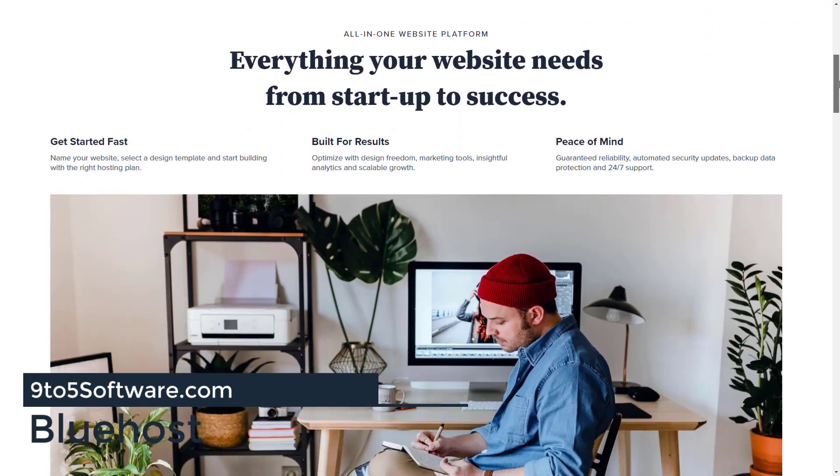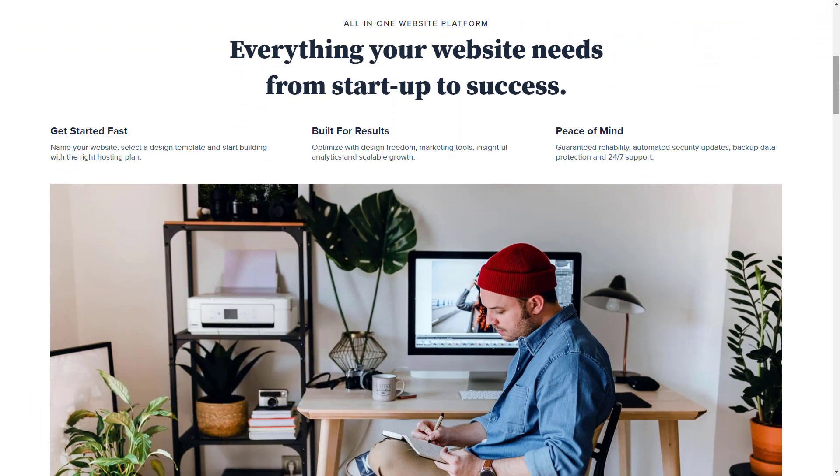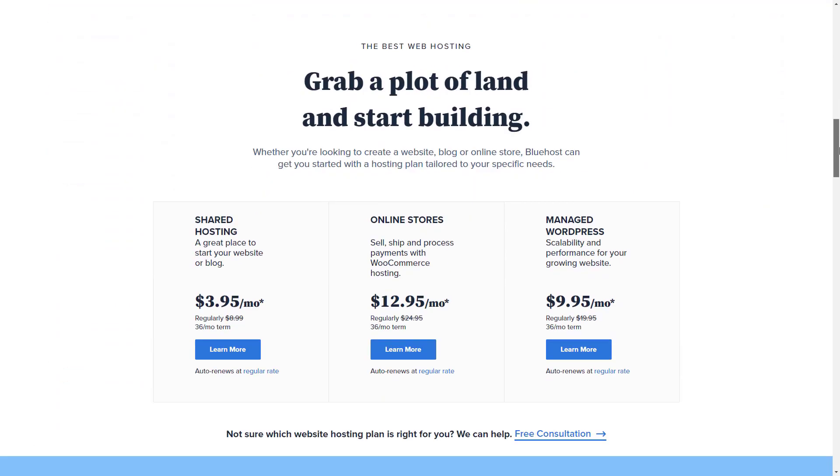Bluehost is an excellent hosting company known primarily for their cost-effective yet reliable shared hosting packages. We've used them for sites of all shapes and sizes, from tiny sites that get very few visitors to sites that get thousands of visitors per day, and they've been awesome. If you're running a non-profit and money is really a concern, Bluehost might be the best choice for you.